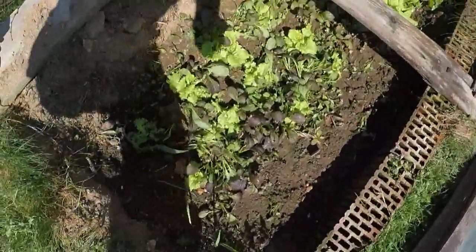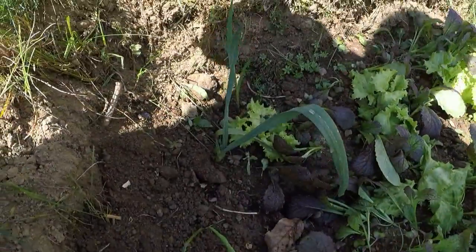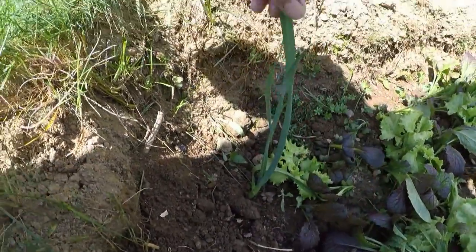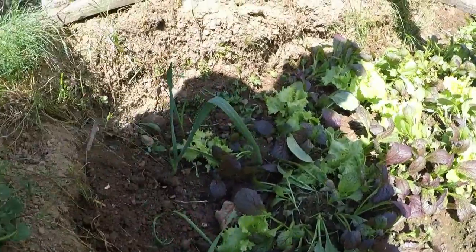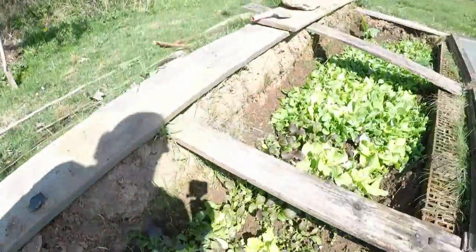And something from the previous year is now back again — namely here, these little Pflänzchen here, that are Knoblauch, exactly, to vertreiben Schädlinge.